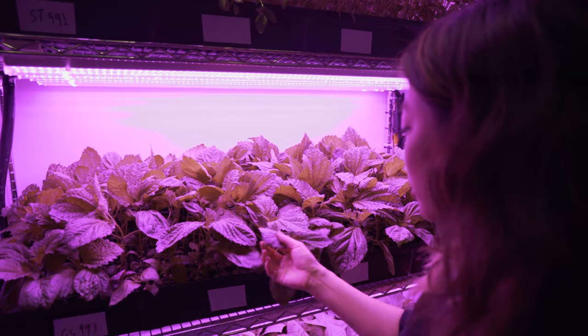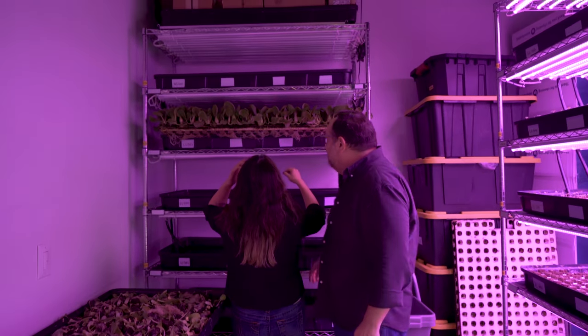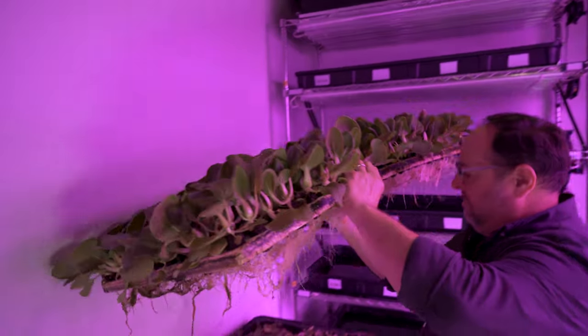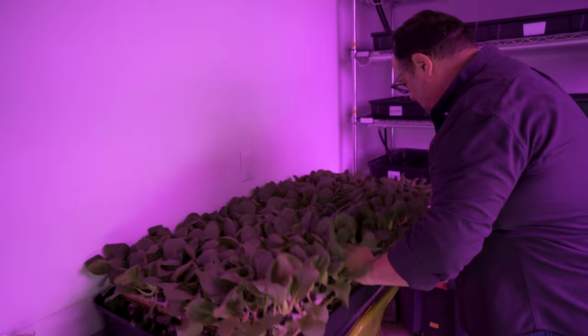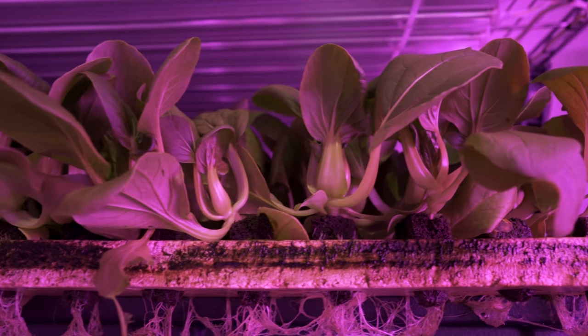Hi, my name is Judy. I'm founder of All Well Greens, an indoor vertical farm growing Asian greens in Queens, New York. John is my husband and co-founder, and we are the first indoor vertical farm to grow Asian greens.